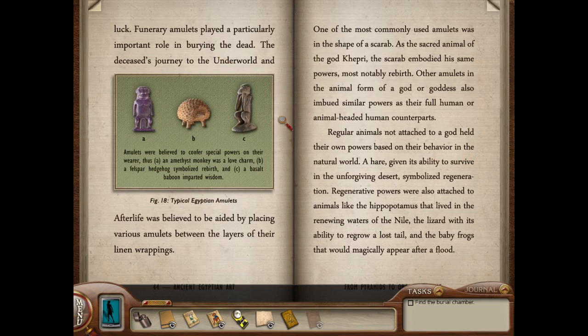The deceased's journey to the underworld and afterlife was believed to be aided by placing various amulets between the layers of their linen wrappings. Amulets were believed to confer special powers — an amethyst monkey was a love charm, a felspar hedgehog symbolized rebirth, and a basalt baboon imparted wisdom. One of the most commonly used amulets was in the shape of a scarab. As the sacred animal of the god Kepri, the scarab embodied his same powers, most notably rebirth. Other amulets in the animal form of a god or goddess also imbued similar powers as their full human or animal-headed human counterparts. Regular animals not attached to a god held their own powers based on their behavior in the natural world.